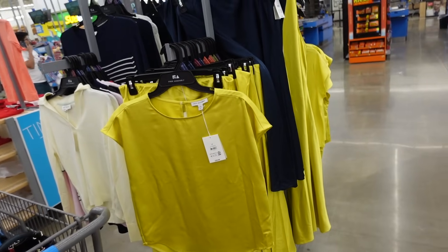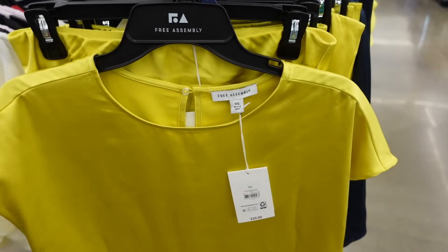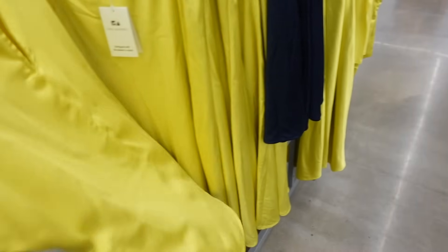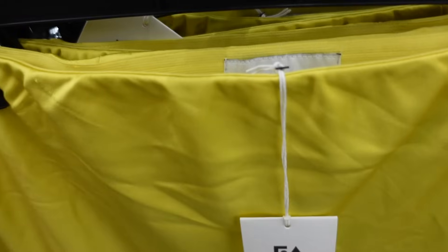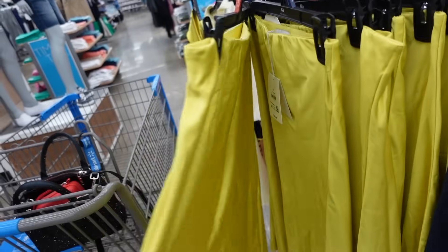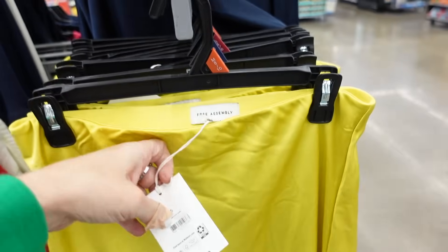A top and skirt combination is great for an inverted triangle — this top has a higher neckline, dolman sleeve, flowy lightweight material through the body, and a keel in the back. Comes in yellow and navy — $20. The skirt has an elastic waistband, a flowier style, really good length that will balance out the shoulder area. Yellow also comes in navy — $24.